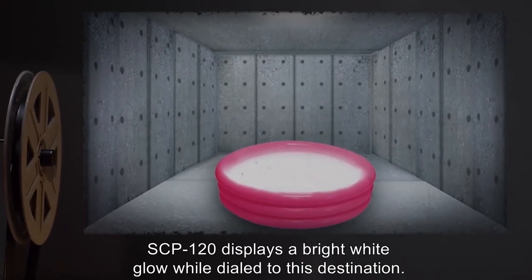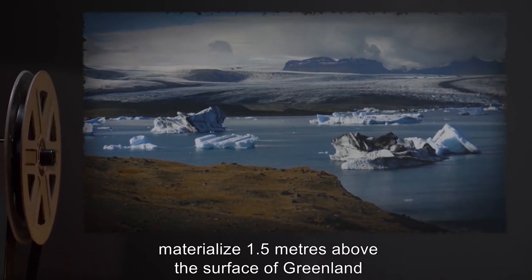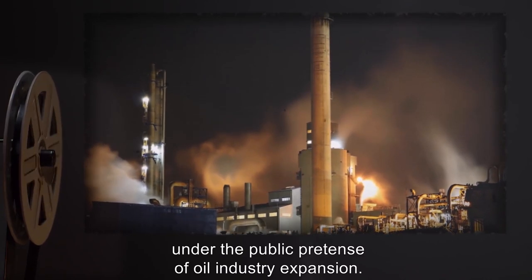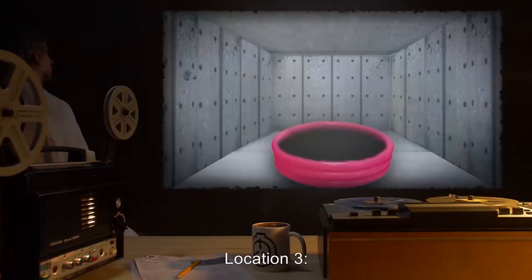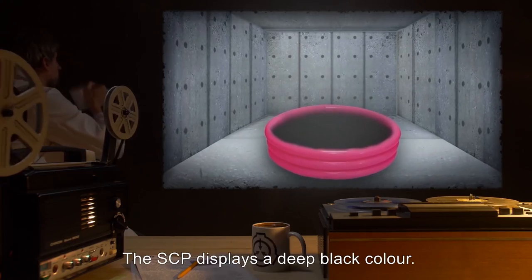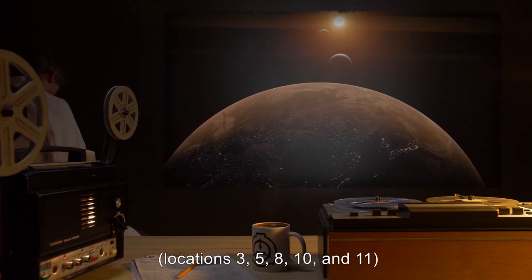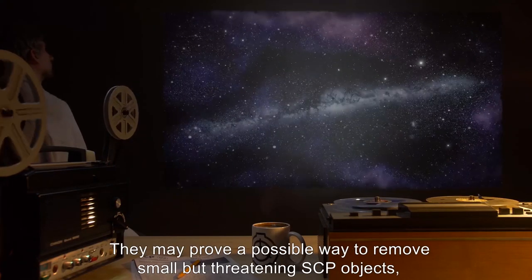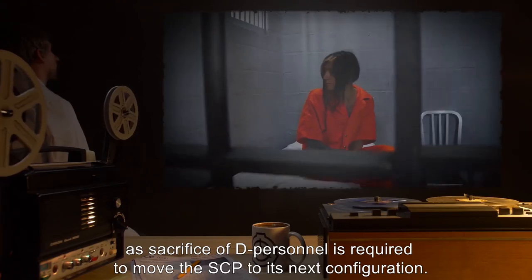Location 2: Greenland. SCP-120 displays a bright white glow while dialed to this destination. Subjects materialize 1.5 meters above the surface of Greenland. A small facility was established here under the public pretense of oil industry expansion, with similar capabilities to the Demeter, and additionally equipped with an airstrip and refueling facilities. Location 3: L3, located at the Earth-Moon Lagrange Point 3. The SCP displays a deep black color. Objects and personnel sent through the SCP to any Lagrange Point — Locations 3, 5, 8, 10, and 11 — are effectively lost, as retrieval is impossible at our current level of technology. They may prove a possible way to remove small but threatening SCP objects, but for now are merely an inconvenience, as sacrifice of D-personnel is required to move the SCP to its next configuration.